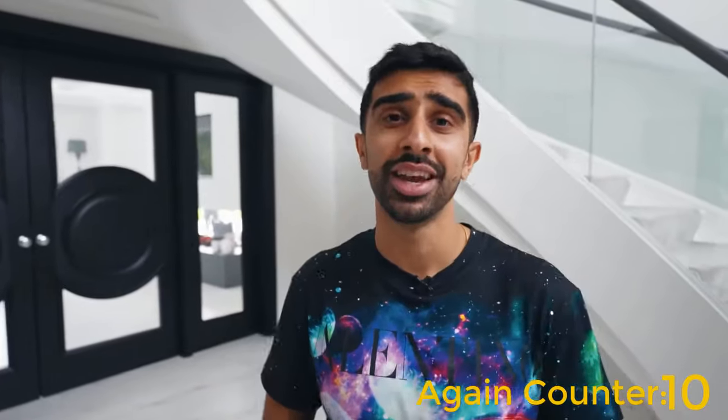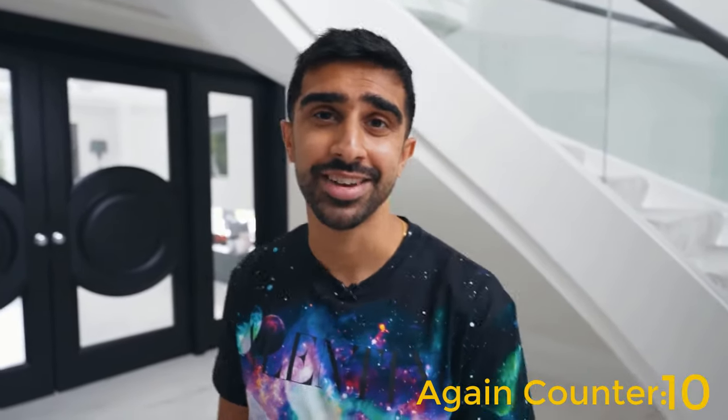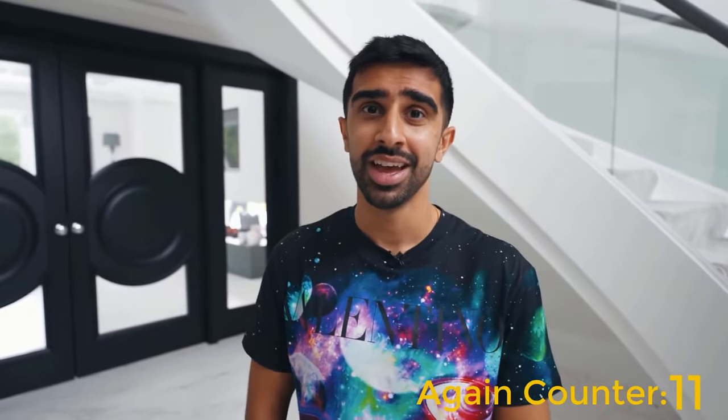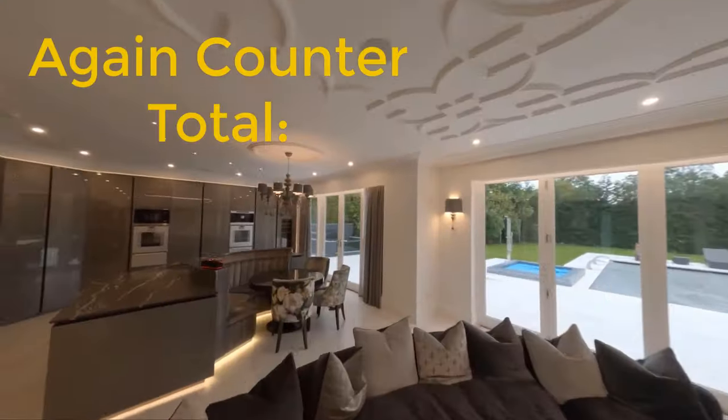Thank you all for watching. I hope you enjoyed checking it out. I'm looking forward to updating you all with progress further down the line. A massive thanks to every single one of you, and I will see you all on my next video. Goodbye.